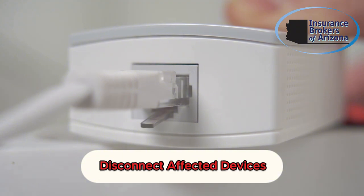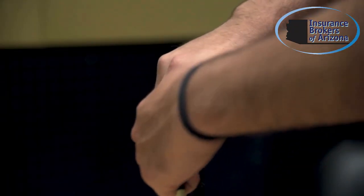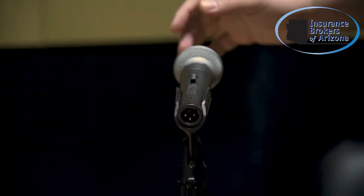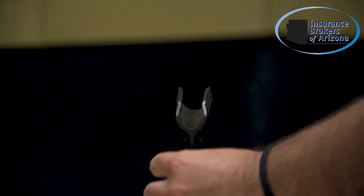Step 1: disconnect any affected devices from the network immediately. This helps contain the spread of malware and prevents further unauthorized access to your systems. Shut down compromised systems as soon as possible.